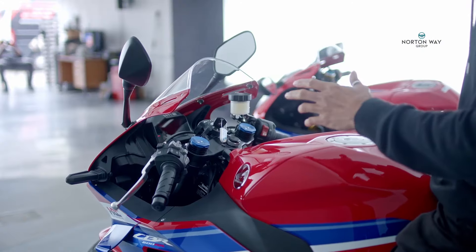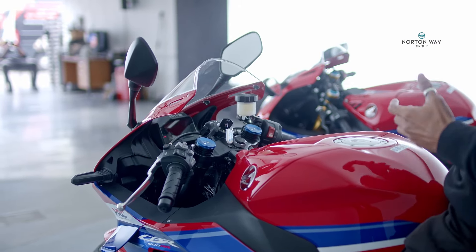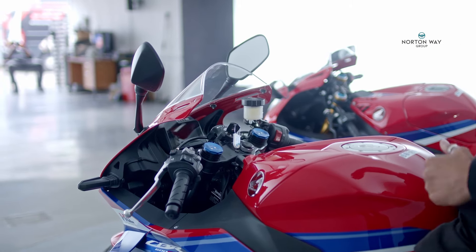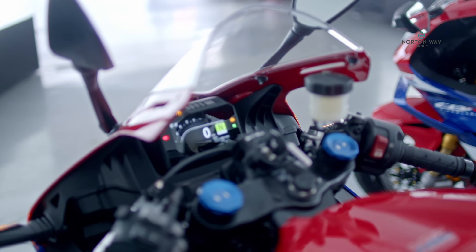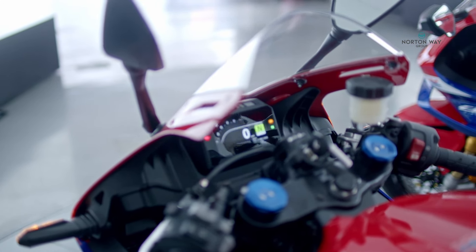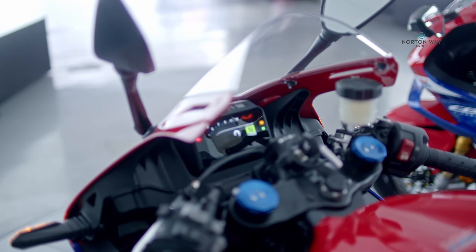The forks for the CBR600RR are a little bit longer for 2024, which means you can raise the front end for track use and get harder on the brakes than ever before without the back wheel lifting. Back since 2017, it features a full colour TFT screen, traction control, anti-wheelie, ABS, and different power modes.